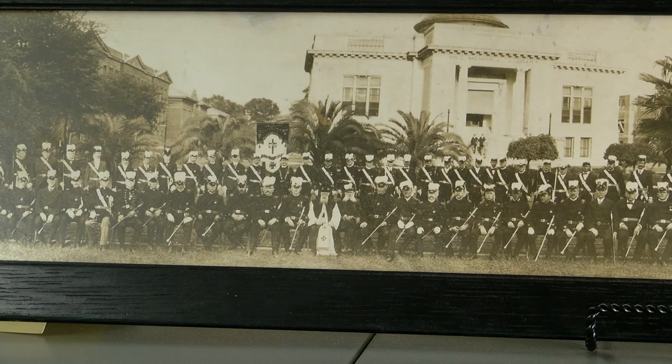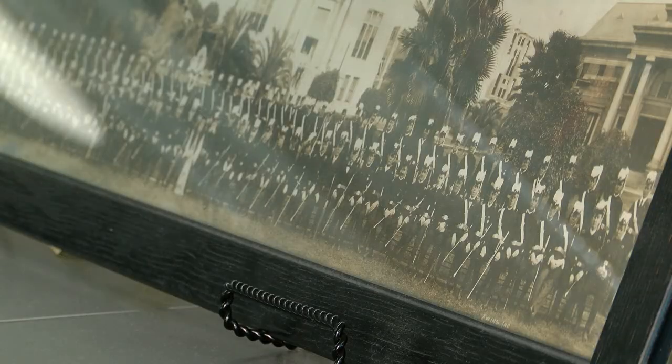The next image was taken on the grounds of the original LSU campus in Baton Rouge, the site of the new state capitol complex. It shows the Knights of Columbus standing in front of the original Hill Memorial Library, and it is believed to have been taken sometime in the 1920s.